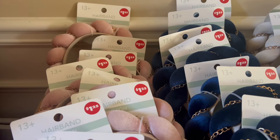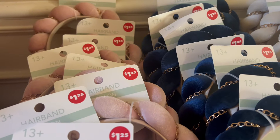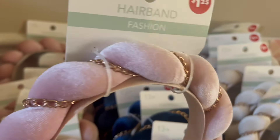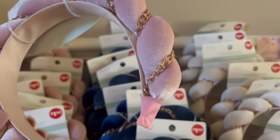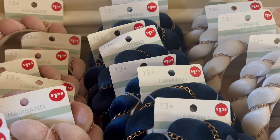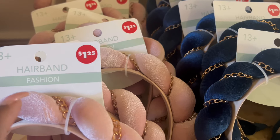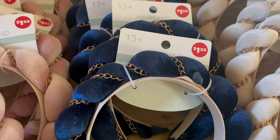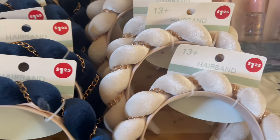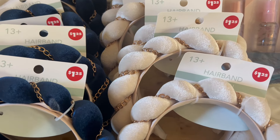This says 13 plus, so I guess this is for 13 years and older. I love the detail. Can you imagine seeing a little girl dressed in her nice little pink dress going to church or whatever function, and she has one of these bandanas in her hair to match? I love it. This one is in the color blush pink, this one is in navy blue, and this one is cream. These look as if they're worth more than $1.25.